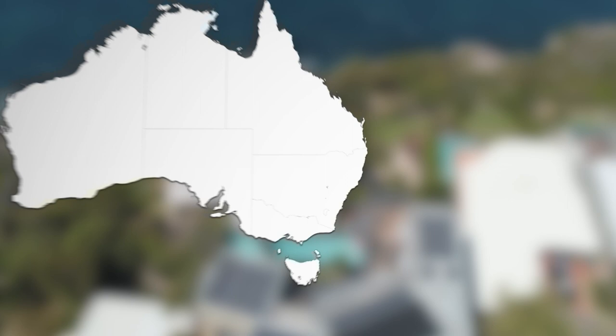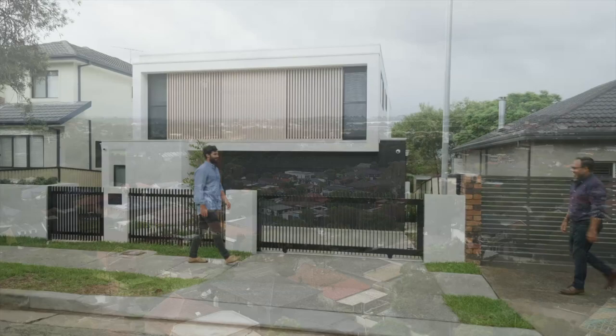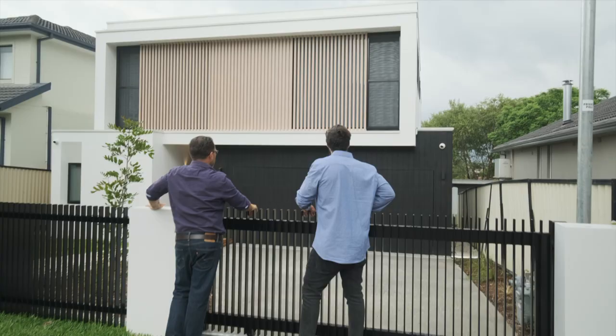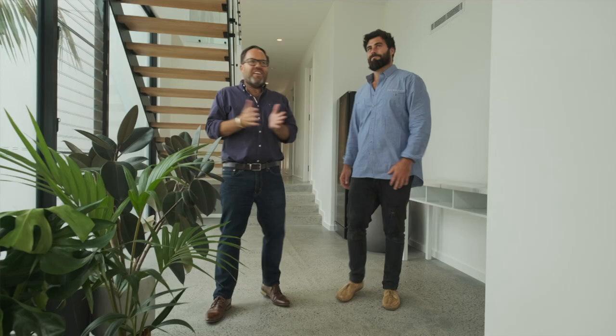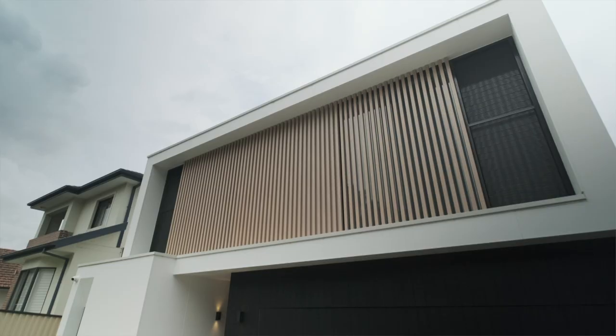Now we can finally reveal this amazing home. We're here in South Strathfield, an obvious suburb where you can see that transition from older established homes, lots of Californian bungalows, into something like you've created here. It's a pretty damn good looking facade, mate.